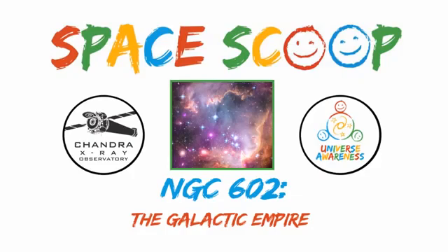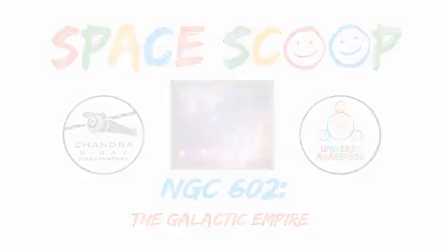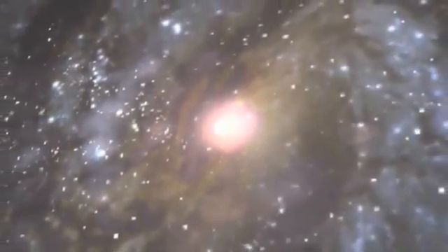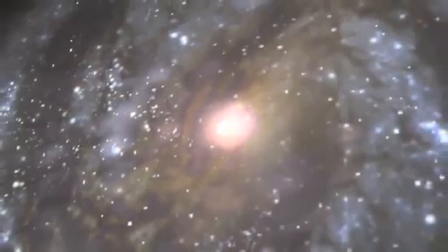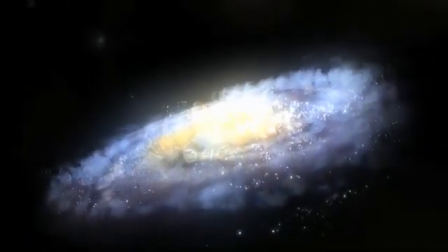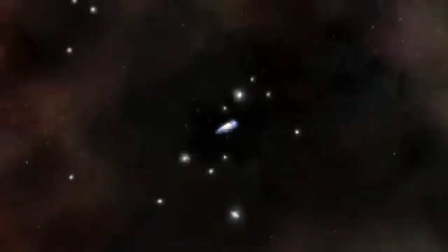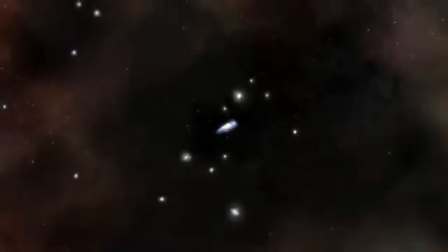Space Scoop. Our galaxy, the Milky Way, is more than just a giant barred spiral containing hundreds of billions of stars. It's also the center of a colossal empire and rules over about 20 smaller galaxies that orbit around it, similar to the way our moon orbits the Earth.